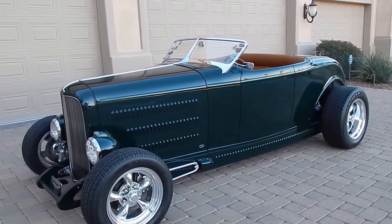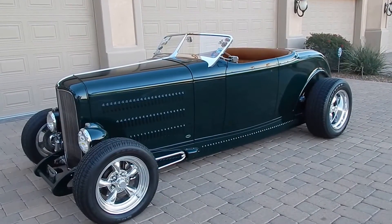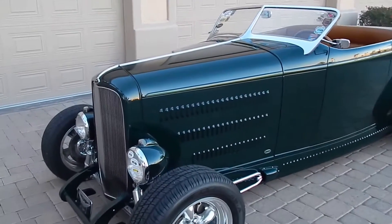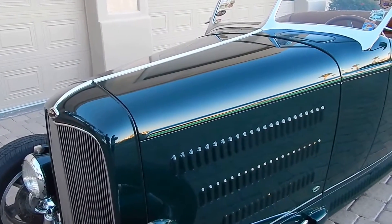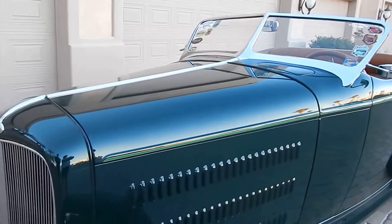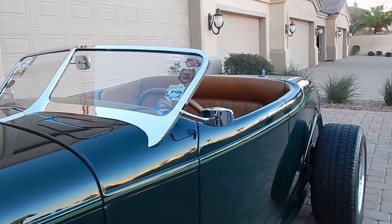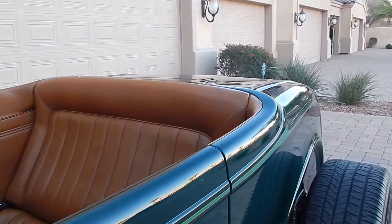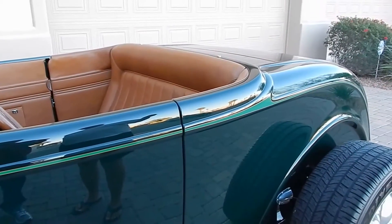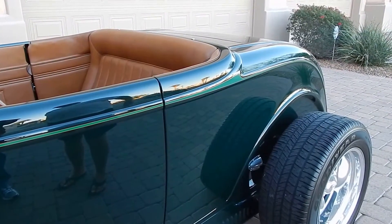It started out as a Brookville body, and then they only used certain portions of that and hand-made the rest. The hood is four inches longer than a stock '32. The doors have been stretched two inches, and the cockpit has been stretched two inches. A stock '32 hood is 32 inches long — this is 36. Because we stretched it two inches, we stretched the wheelbase from a standard 104-inch to a 112-inch wheelbase.